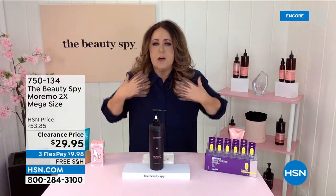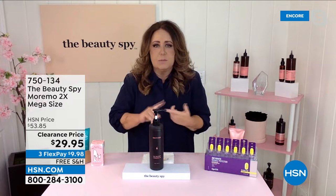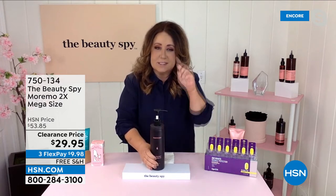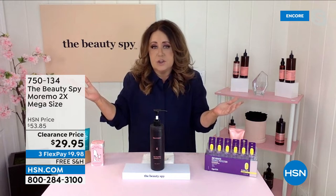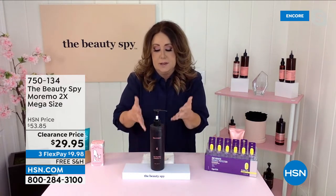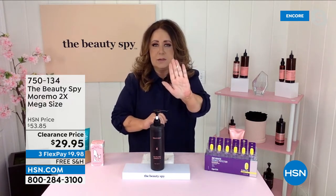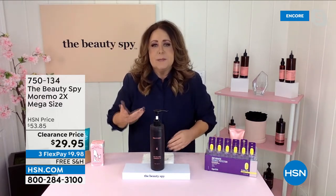Every time you're blow drying or using a hot tool on your hair, you're robbing it of all the essential amino acids and proteins. The hair ends up looking dry, brittle, broken around the hairline. In comes 2X — and by the way, this is two and a half times the size of the regular size. You can use it two ways: as a treatment every time you wash your hair like a conditioner, or once a week applied root to end, a small amount like the size of a pea.